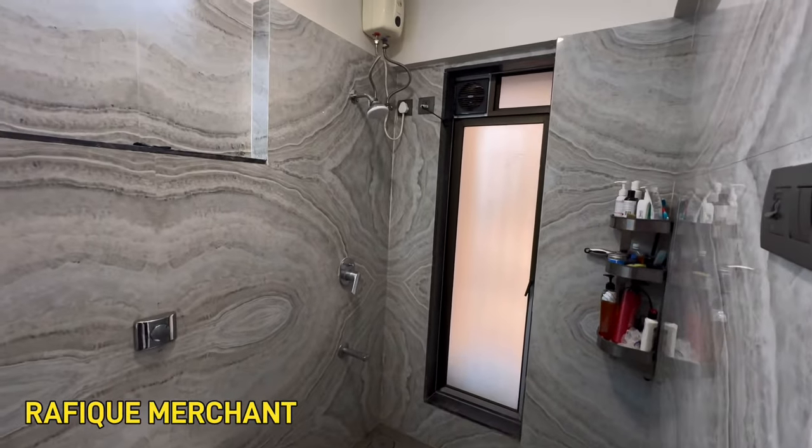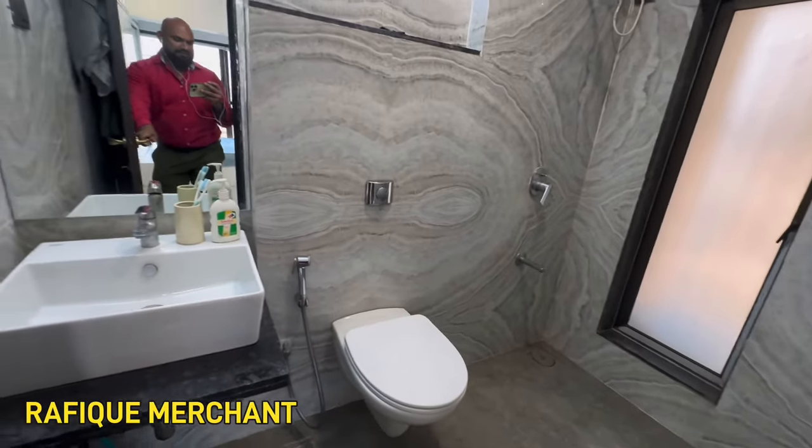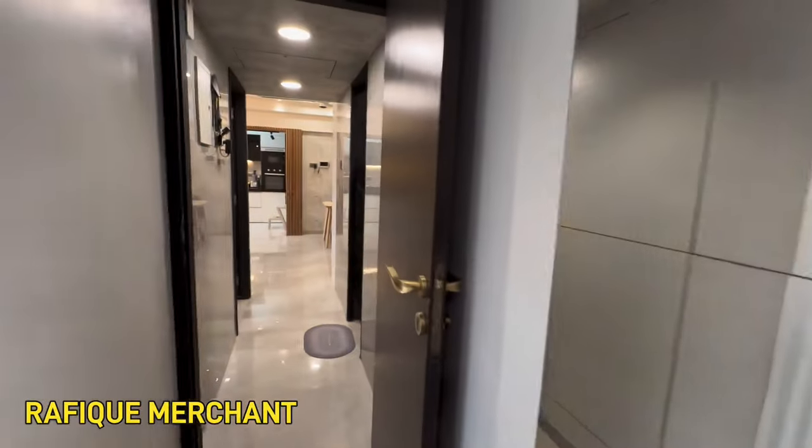We can't finish before we have a look at the master bathroom. Really sparkling and shining, neat and clean. Advertise and sell your properties on YouTube, Instagram, and Facebook with Rafiq Merchant. If you want to come have a look at this property, get in touch.